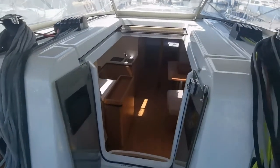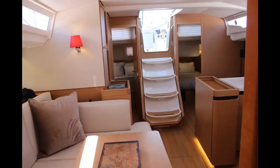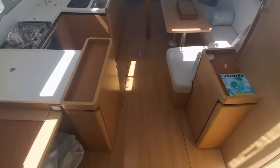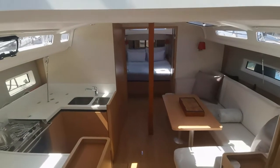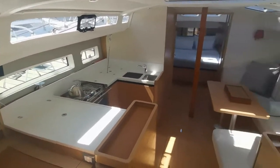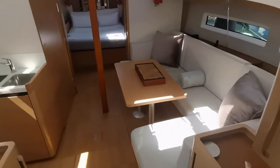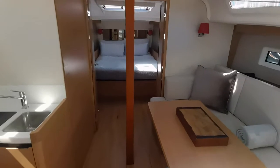Moving forward, we're going to drop down into the companionway. We just get a view of an absolutely magnificent vessel. The interior is far bigger than one would expect on a 44 — we've managed to create a lot of usable internal space. We can start up forward and work our way back.